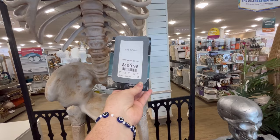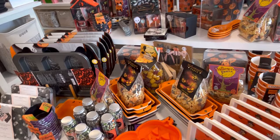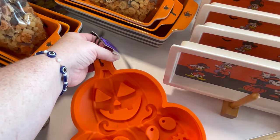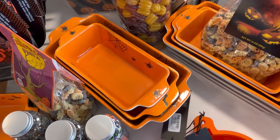They have this huge skeleton for $1.99. I was trying to see how big it is, but I think it has to be closer to that 12 foot. When I first walked in they had the skeleton, but then to the right they had a lot of baking stuff, which I thought was really cool. That silicone mat is $3.99. Lots of pasta, lots of new bakeware.